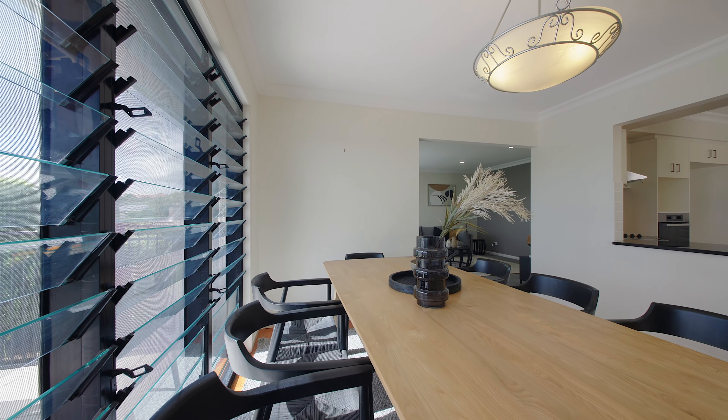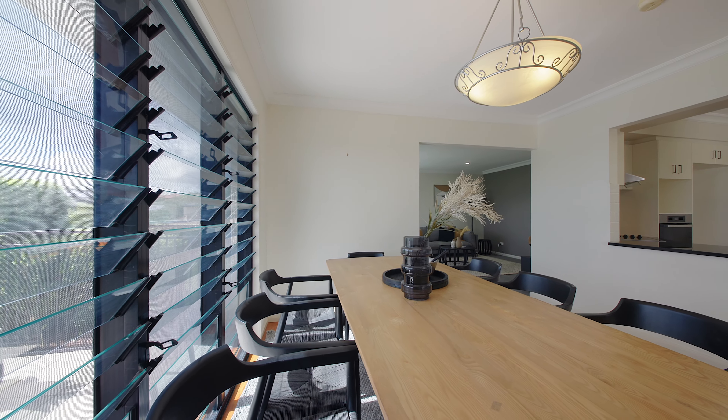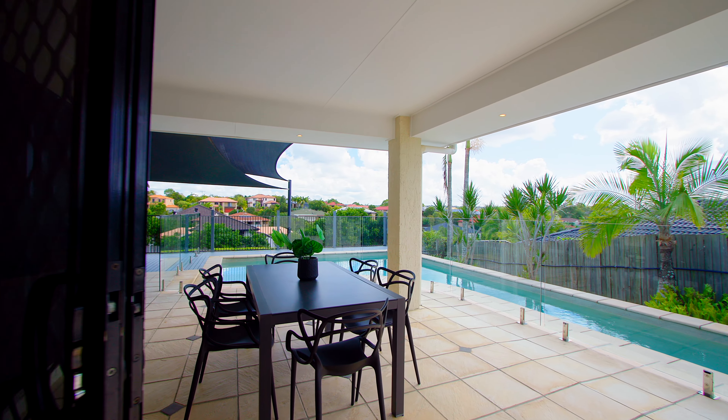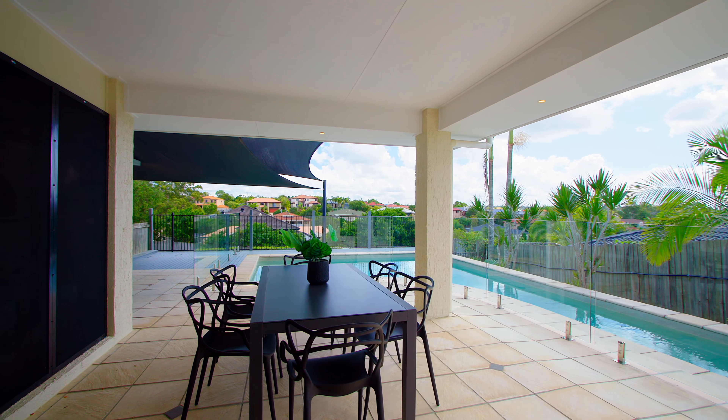Throughout the lower level of the house, you've got louvers, which are fantastic for allowing the breeze. You'll always capture a breeze being in this elevated position.